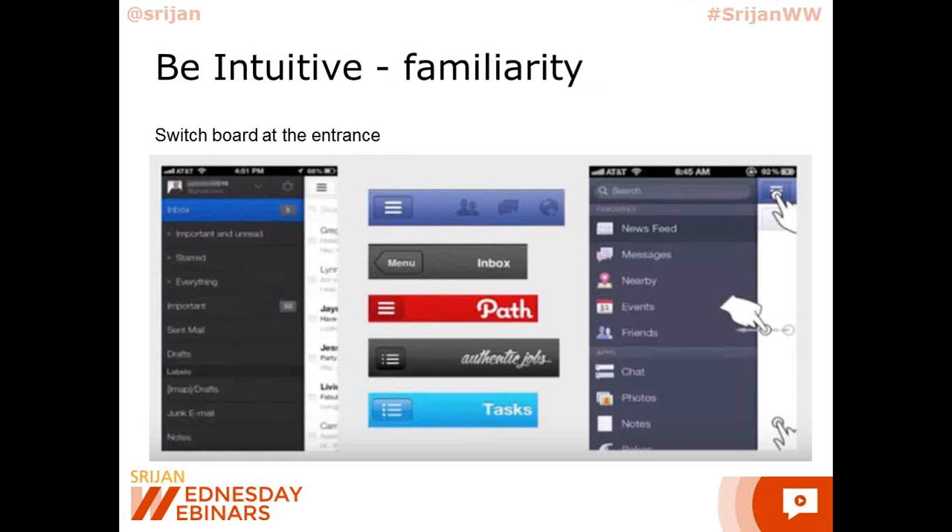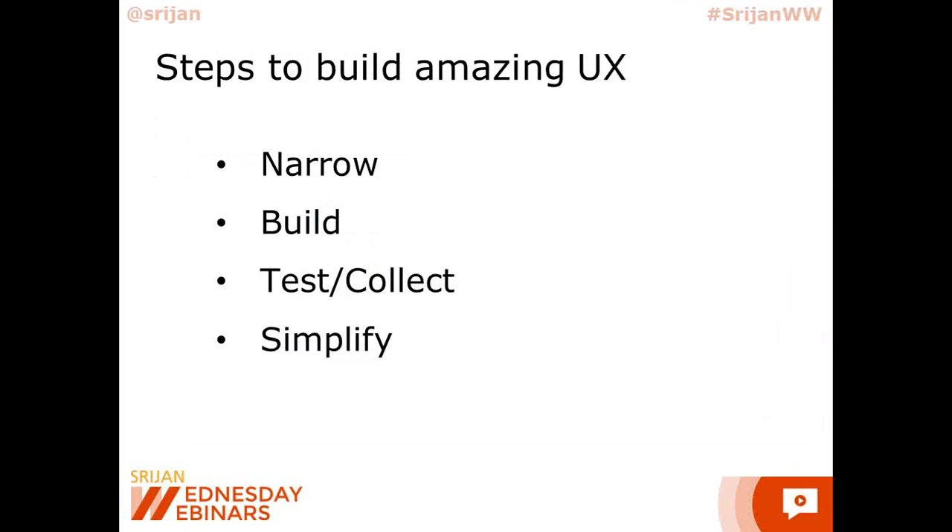Before we go further on these steps on how to build the UX, let me be honest that though 'test and collect' is mentioned at the end, you realize you have to do this activity constantly from the start. To design a good user experience — with UI included — we came up with a four-step process: Narrow, Build, Test and Collect Analytics, and then finally Simplify.